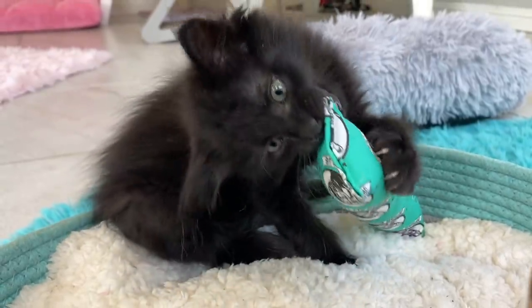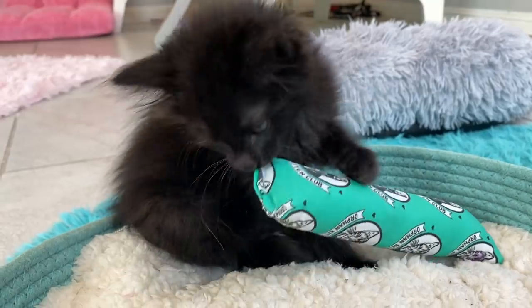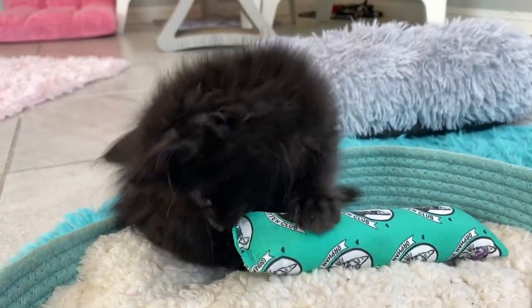The kicker toy kind of has an opposite role to the laser pointer: the laser pointer is all about the chase and the kicker toy is all about the chomp. I really like using kicker toys for kittens who are a bit bitey because it teaches them to take their biting behaviors out on a plush object.